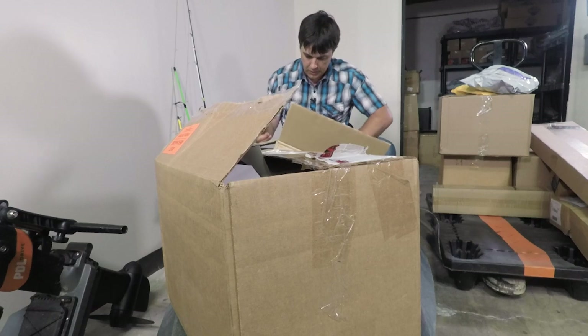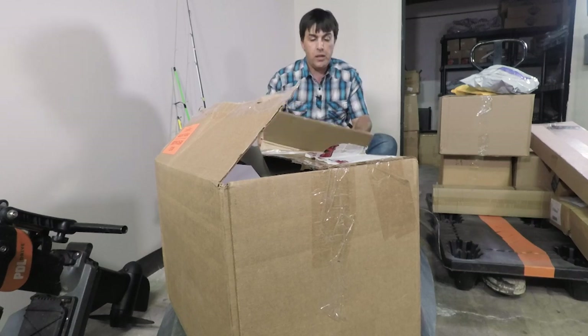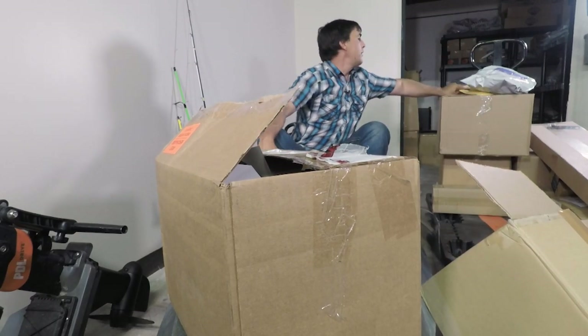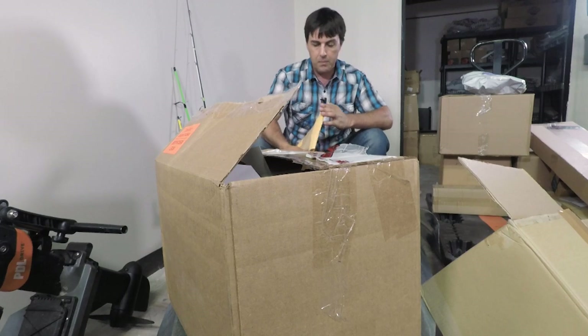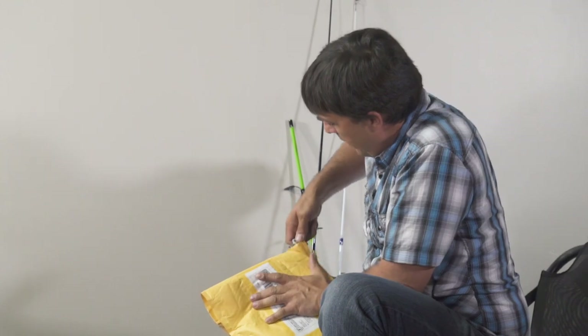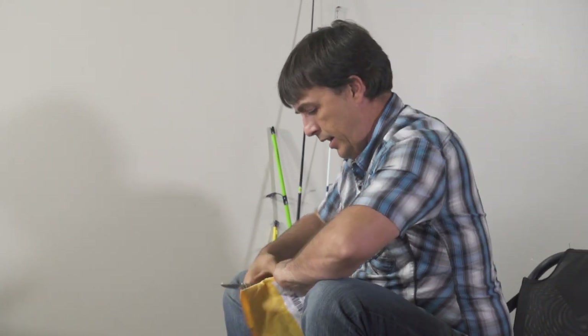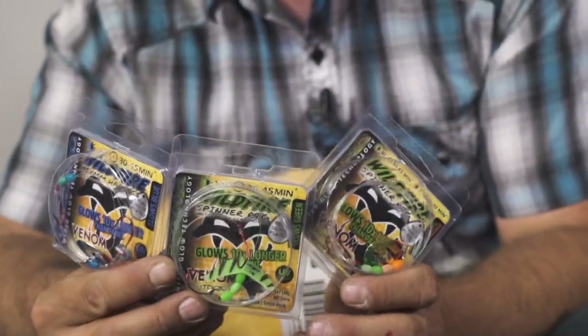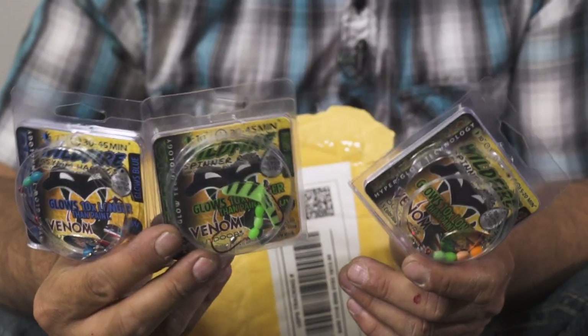Thank you to our friends over at Yozuri — we will be putting these to good use and showing you on the show how well they work. This next one I actually ordered myself because it's midsummer and those walleye are starting to get onto a trolling pattern. I saw these in the store and I absolutely had to have them. It's from Venom Tackle Company — look at these spinner blades.